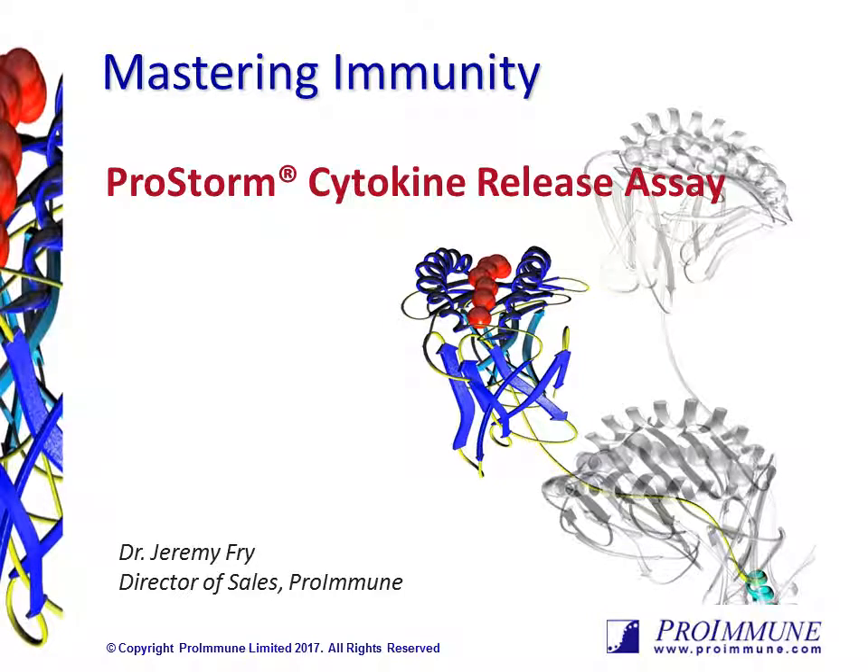Hello, I'm Jeremy Fry, the Director of Sales at Proimmune, and in this presentation I'll introduce you to our ProStorm cytokine release assay for assessing the risk of biotherapeutics to induce cytokine storm.